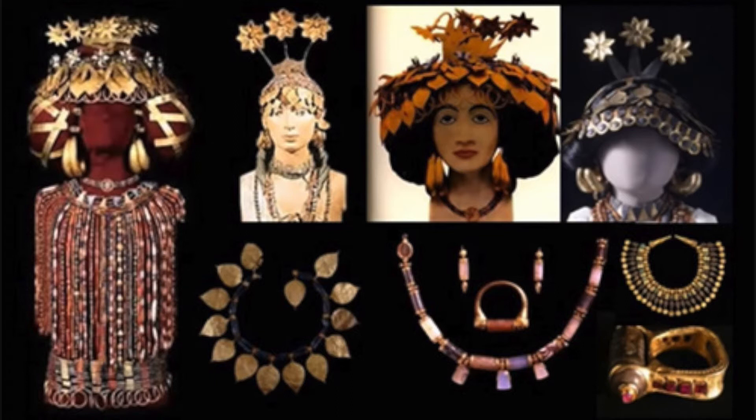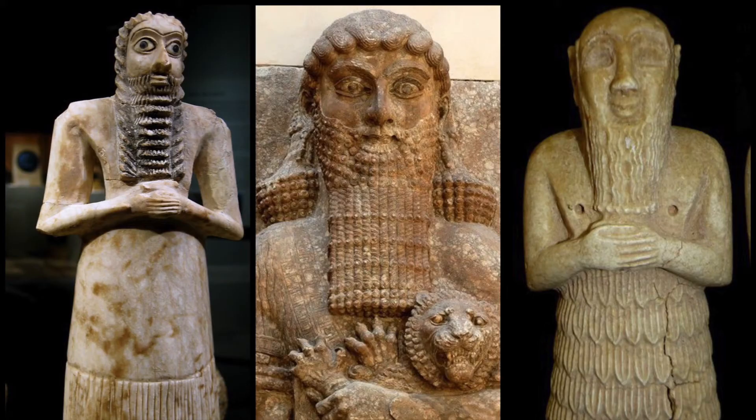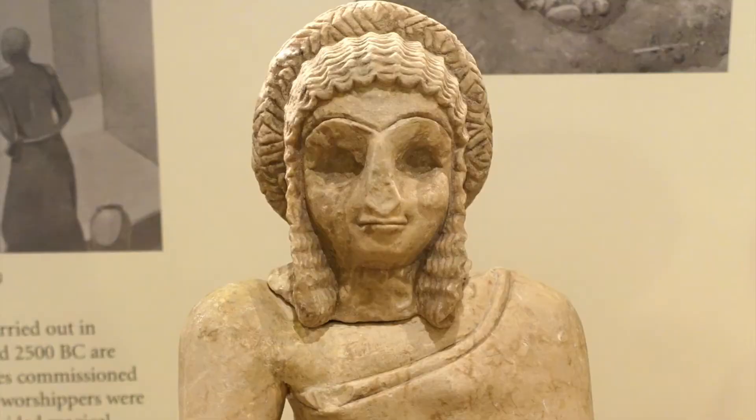Women wore golden headdresses formed from foliage and flowers, large earrings and necklaces, chokers, and rings. For hair, men were either shaved bald or wore their hair and beards waved — we can see statues of men with these crinkly beards. Women wore their hair up, braided in a large bun.